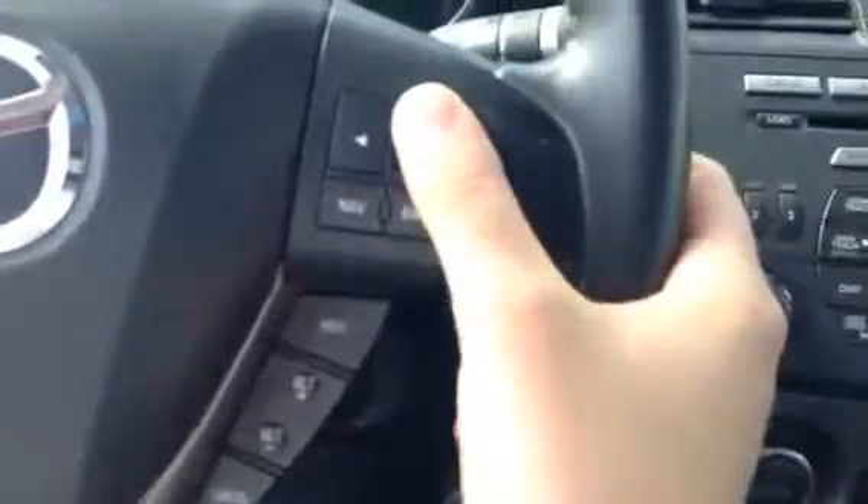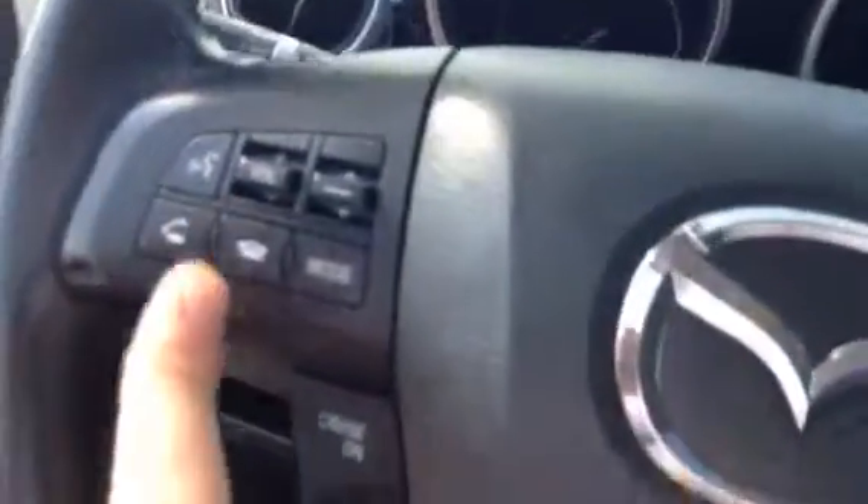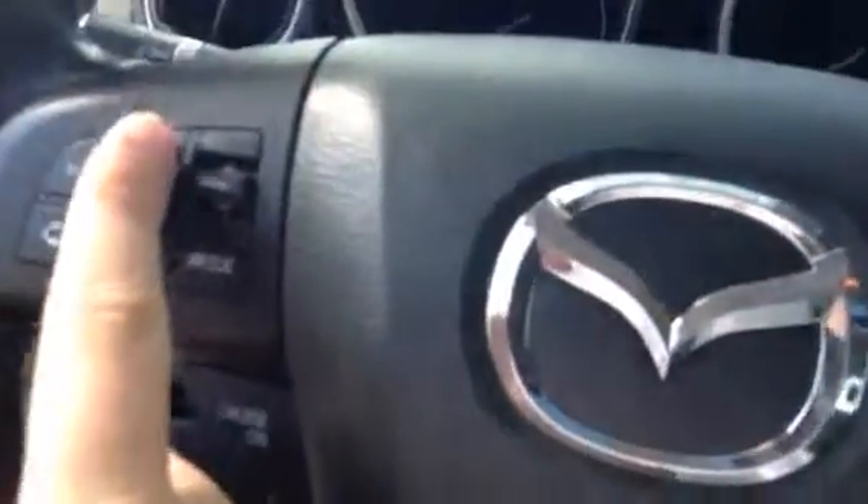Here on the steering wheel you're gonna have some controls for your onboard computer. You're gonna have your navigation and the screen right here. You're gonna have your controls for Bluetooth, your stereo controls, and your cruise control as well. And there are also power options for your sunroof right there.